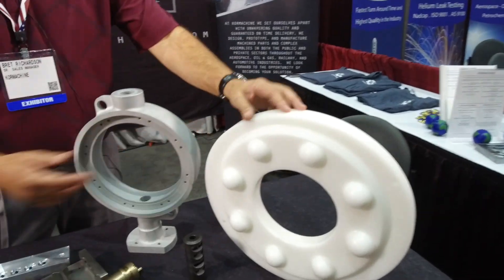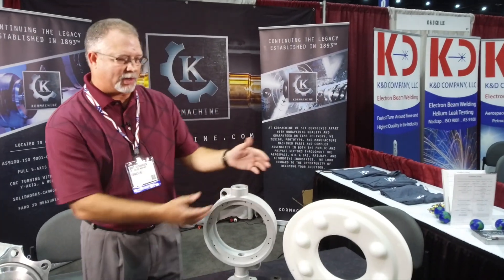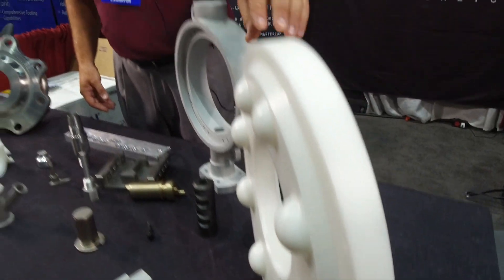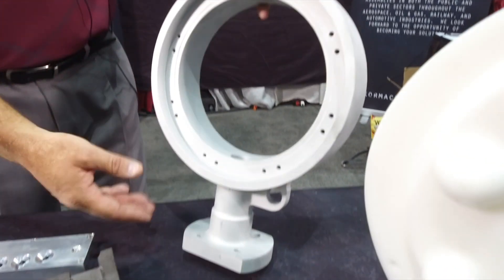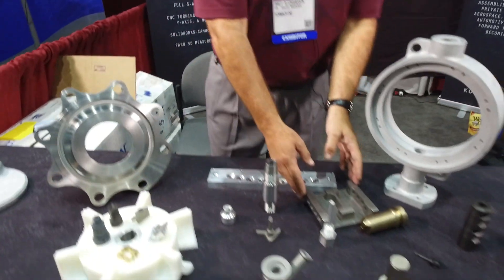This part right here goes into the rail industry — it's a saddle that they weld in place. We manufacture that as a prototype out of plastic, then convert it to stainless steel. This piece right here is a naval valve that we machined out of a five-axis milling center, complete out of one solid block of aluminum. We have multiple aerospace customers that we do work for across the board.